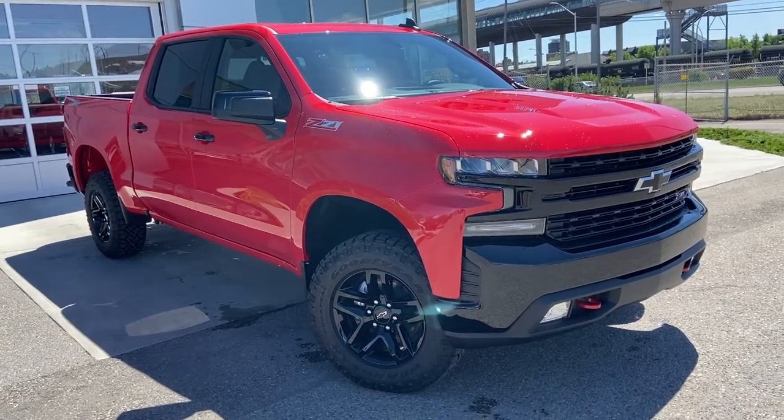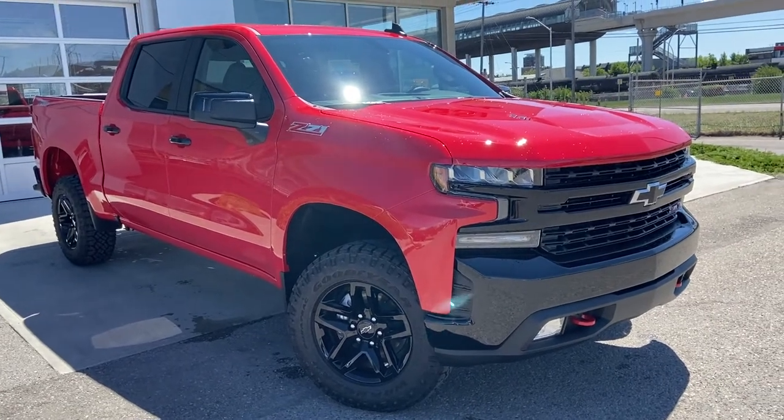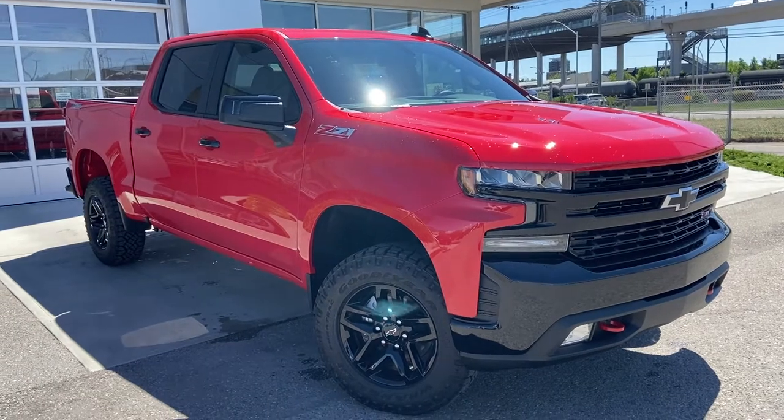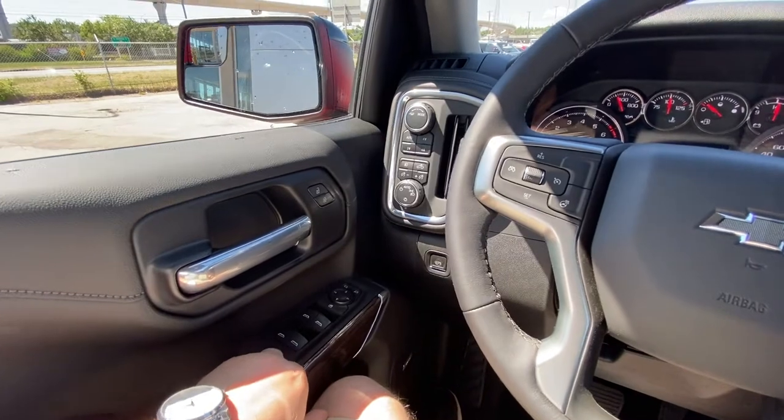Welcome to the brand new 2021 Chevrolet LT Trail Boss. It is powered by a 6.2-liter V8 engine mated to a 10-speed automatic transmission. Let's take a quick look at the interior here — power windows, locks, and mirrors.